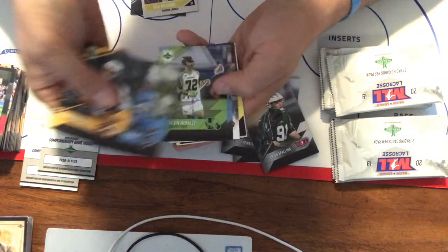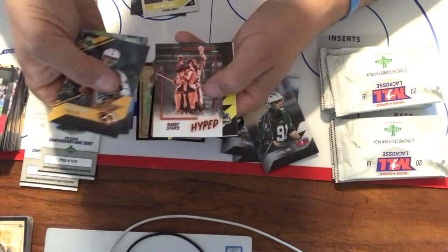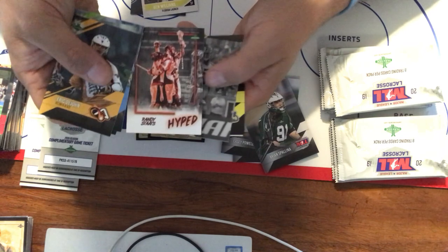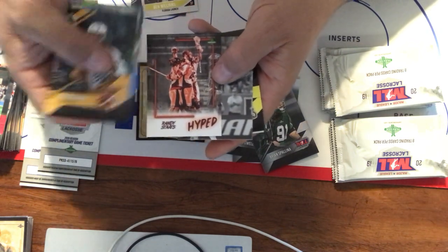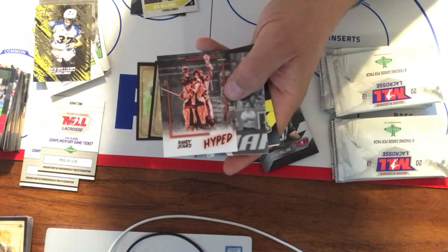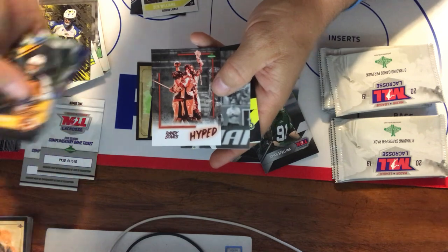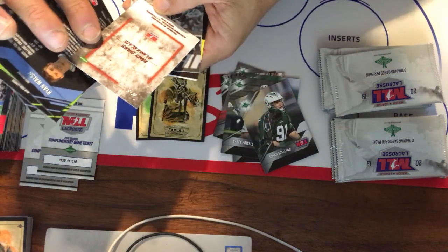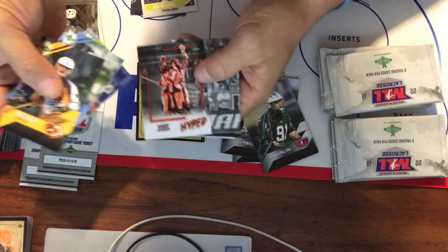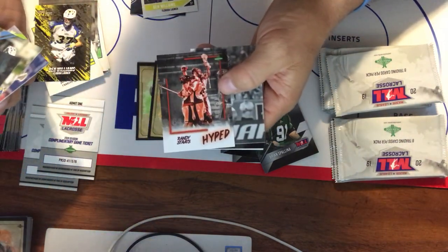Nice. Wasserman, McNally, Ryan Walsh. Hyped — Randy Stotts. Look at that, that's a good-looking card. Hyped is a five-card subset, relatively tough to come by. I don't know exactly how many were produced — it doesn't say on the card — but all of them have this red toning and red imagery. Really good-looking cards.